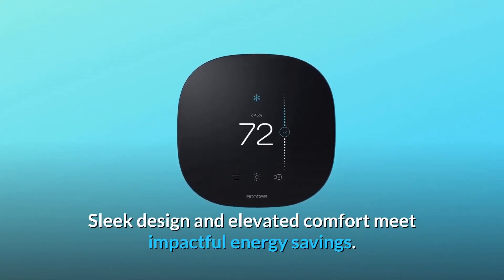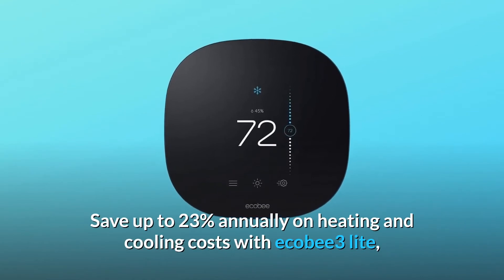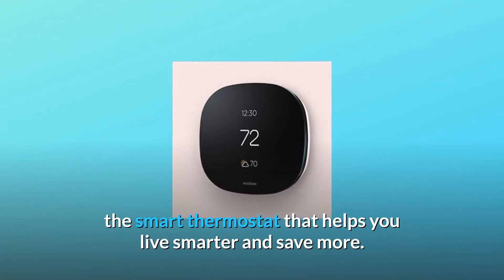Sleek design and elevated comfort meet impactful energy savings. Save up to 23% annually on heating and cooling costs with Ecobee 3 Lite, the smart thermostat that helps you live smarter and save more.